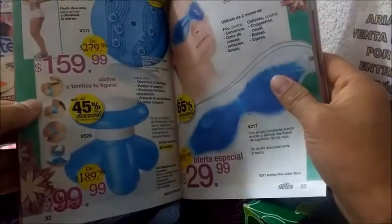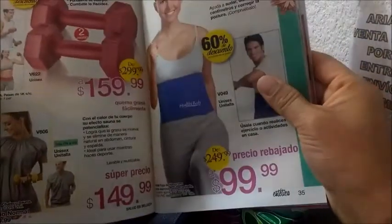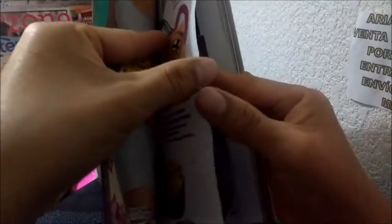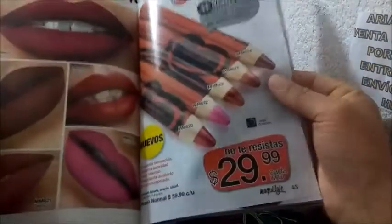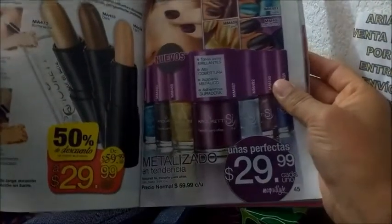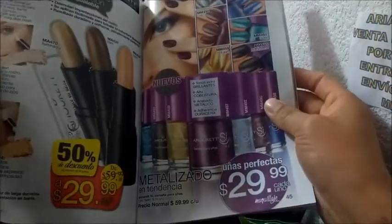Me gustó la cobertura para un maquillaje de diario. Y bueno, creo que les mostré todo según yo. Ahorita les muestro un flyer que viene aquí.